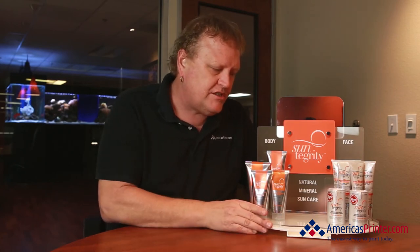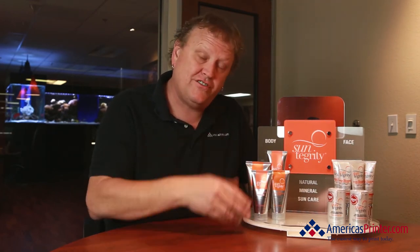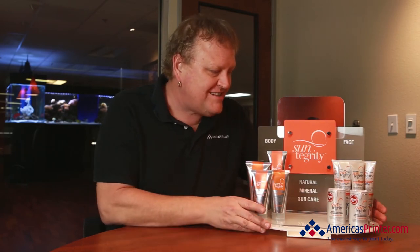If you do have questions about having something that has some eye appeal in packaging, I really do recommend that you call Charlie, or speak to your sales manager and they'll turn you on to Charlie. This is actually a POS piece for Suntegrity.